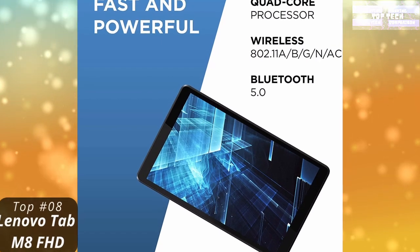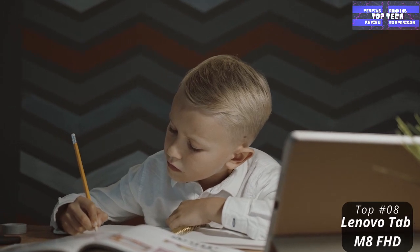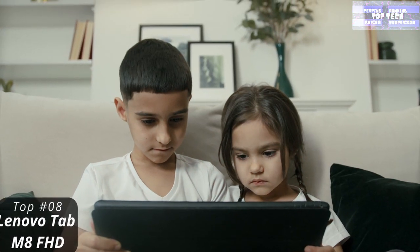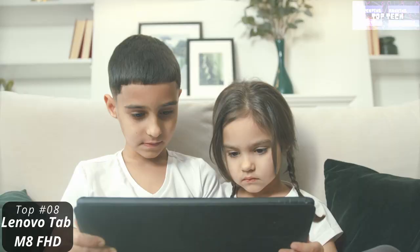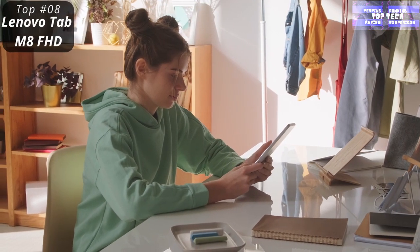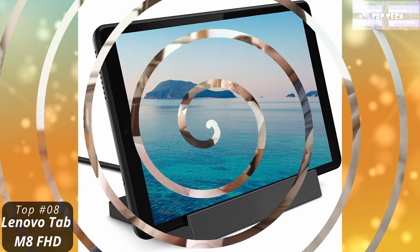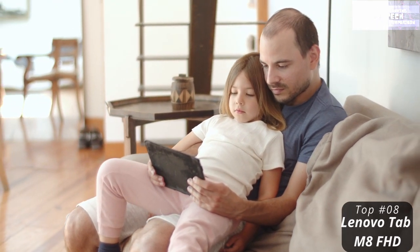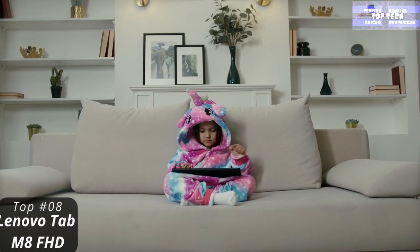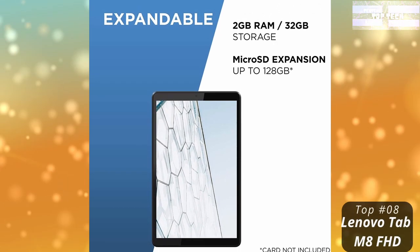Top 8: The Lenovo Tab M8 FHD. Its suitability will depend on your needs. Its size and weight are good, and the battery lasts a long time. However, the screen is a little disappointing, and the speakers and camera aren't great. This is a compact tablet from Lenovo with an 8-inch Full HD screen, 3GB of RAM, an octa-core processor, and 32GB of storage — with 20.1GB free. A microSD slot allows you to add more storage. The Tab M8 FHD weighs just 305g, making it easy to carry and comfortable to use with one hand.